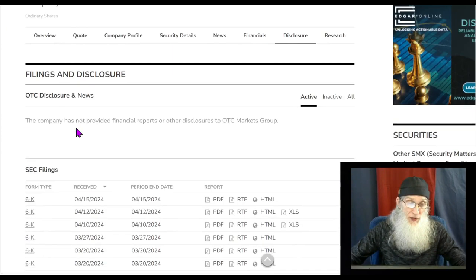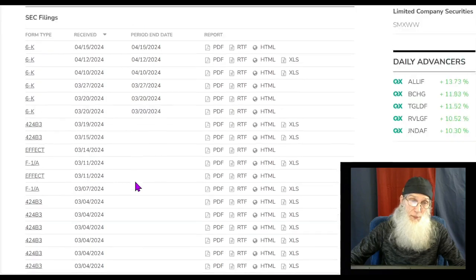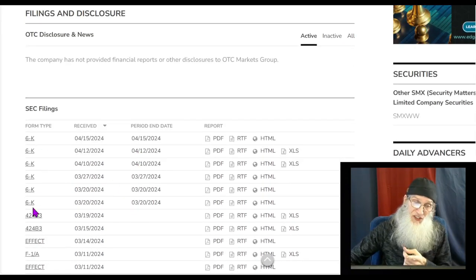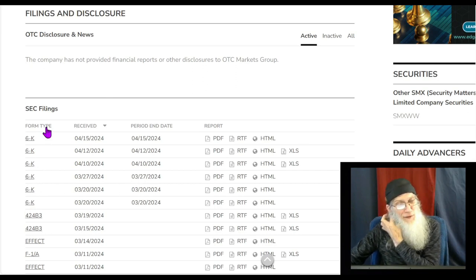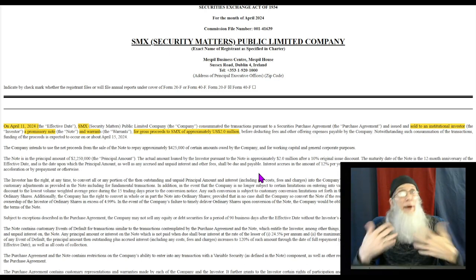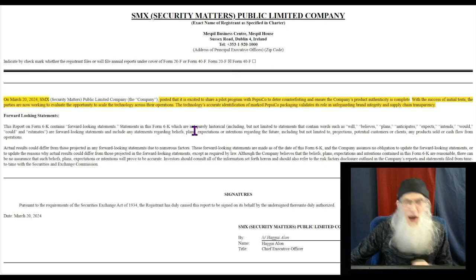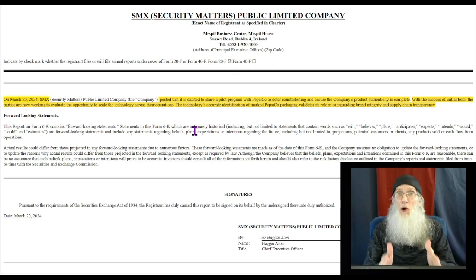These international filings are difficult to read because there's a lot of international law discussed in them. I went through all the 6-K filings — 6-Ks are a lot like 8-Ks, you can get good information in them. I found two worth sharing. On April 11, 2024: SMX sold to an institutional investor a promissory note and warrants for gross proceeds of about two million dollars. So somebody's investing in the company and they now have money — that's all good news.